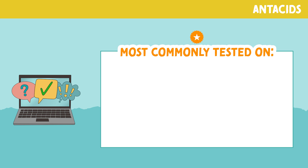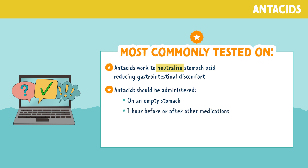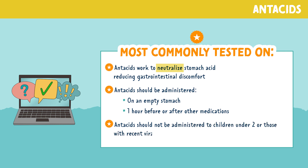Now let's look at some of the frequently tested information about antacids. Antacids work to neutralize the stomach acid, reducing GI discomfort. Antacids should be administered on an empty stomach and one hour before or after other medications. Antacids should not be administered to children under 2 or those with a recent viral illness due to the increased risk for RISE syndrome.